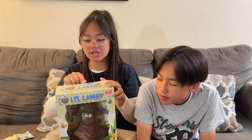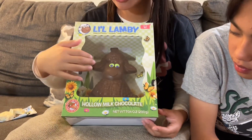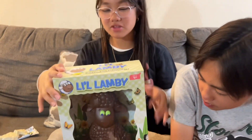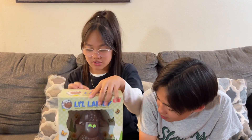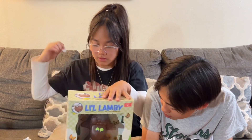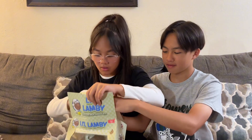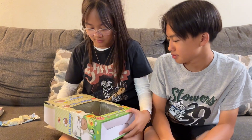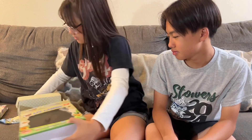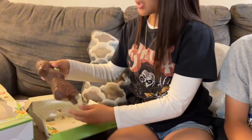Now we're gonna try the little lamby. This is also a spring edition for Easter, even though it passed. The other one was too. Let's open it. This is what the baby looks like. This is what it looks like inside, and this is what it looks like out — it kind of looks bad.